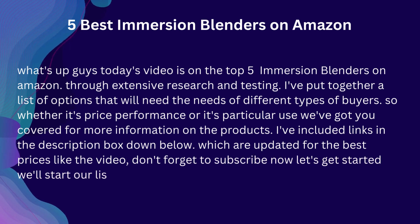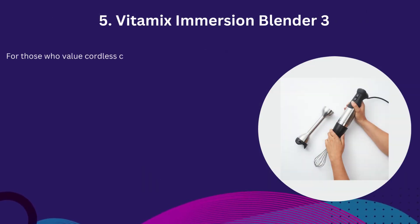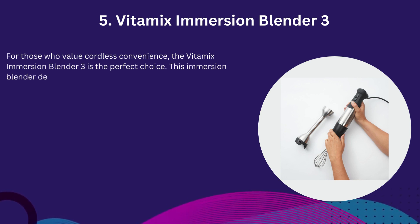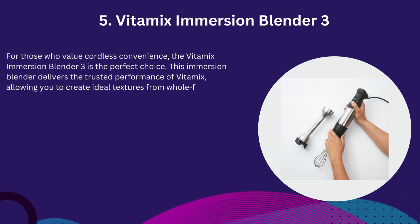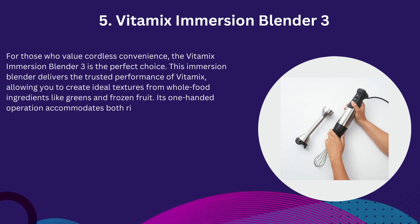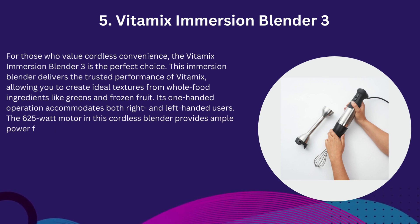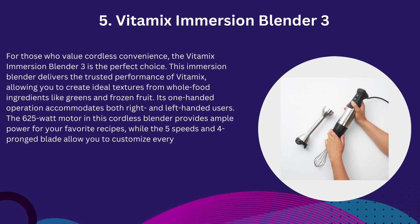Now let's get started. Number 5: Vitamix Immersion Blender 3 — Best Cordless Immersion Blender. For those who value cordless convenience, the Vitamix Immersion Blender 3 is the perfect choice. This immersion blender delivers the trusted performance of Vitamix, allowing you to create ideal textures from whole food ingredients like greens and frozen fruit. Its one-handed operation accommodates both right and left-handed users. The 625W motor provides ample power for your favorite recipes, while the 5 speeds and 4-pronged blade allow you to customize every blend to perfection.